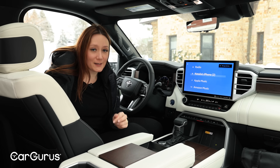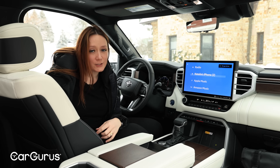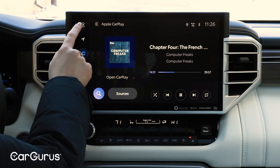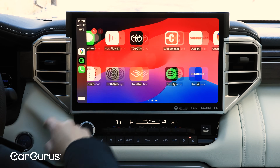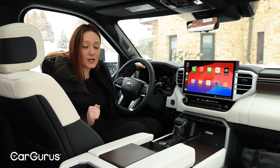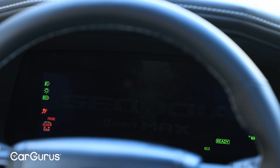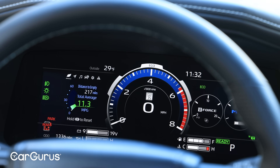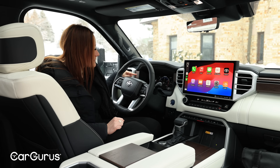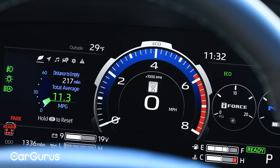Even if you get the SR5 base trim — which is the only one that comes with the eight-inch touchscreen — you're still going to get standard wireless Apple CarPlay and Android Auto. You're also going to get the same driver information display I have here in this top trim: 12.3 inches, fully digital, nice bright colors, really easy to read and use. It's kind of funny seeing zero RPMs on your tach when you're in EV mode — a little bit weird.